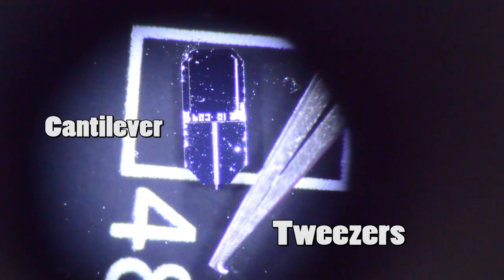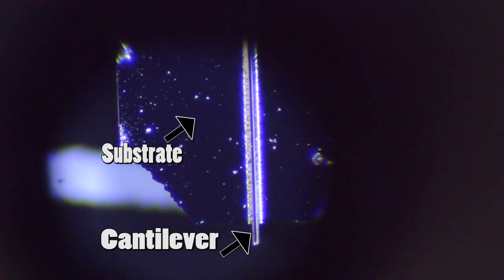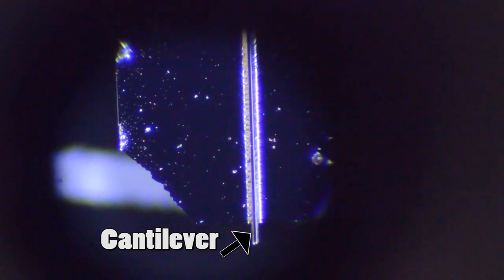As we look at it under the microscope, it's interesting to note the absolutely massive size of the tweezers when compared to the cantilever. This part is actually the cantilever substrate — the thing that holds the cantilever. The actual cantilever itself is this very fine tip at the end. It's still pretty hard to see, so let's switch to an image taken by an electron microscope.